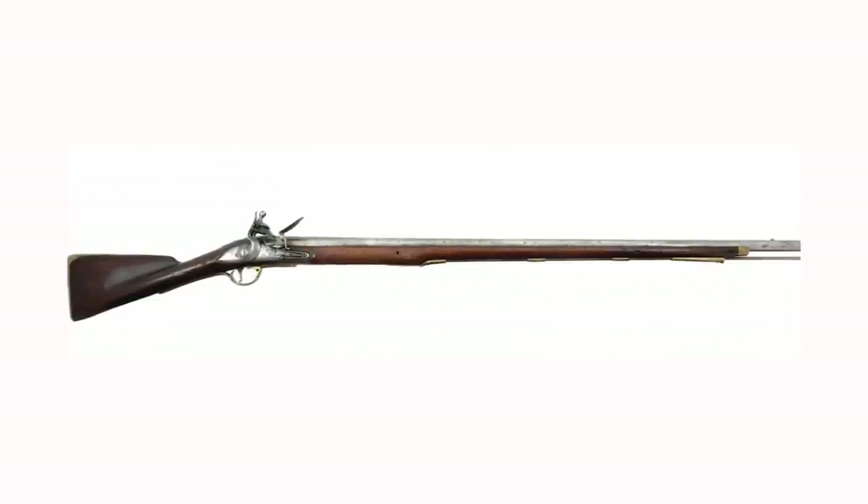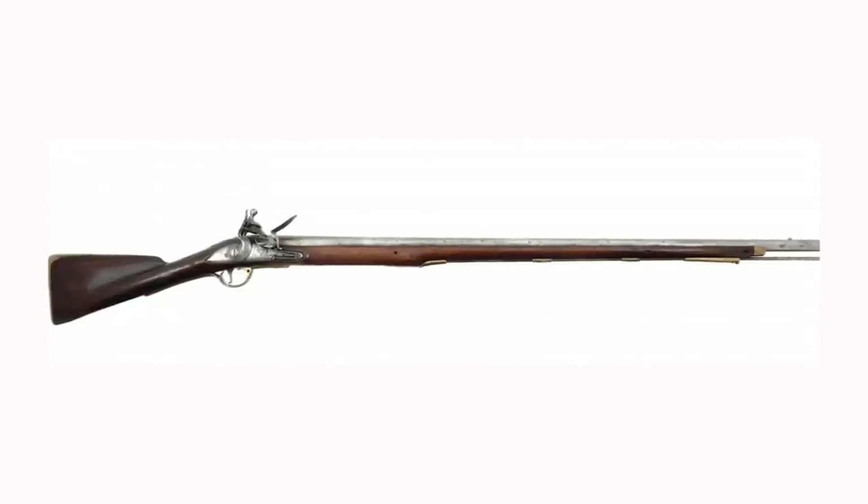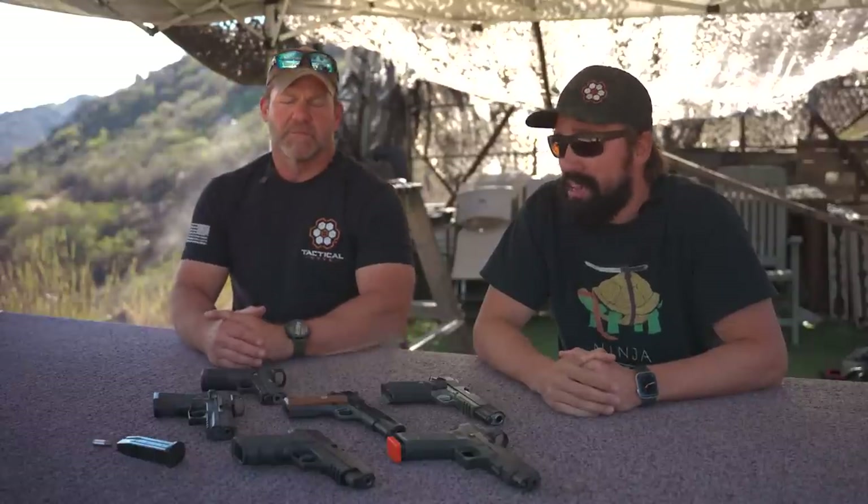The Brown Bess made the list because of its track record and what it accomplished — what the British Empire was able to accomplish while using it. It was mass-produced, reliable, and parts could be exchanged between rifles, which was extremely rare at that time. It had a great bayonet system with bayonet lugs. We're talking mid to late 1700s — the beginning of the British Empire, rolling into the Revolutionary War.